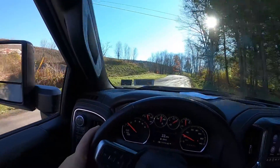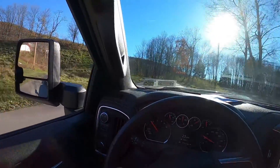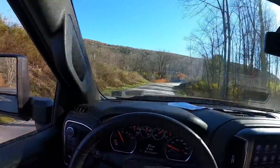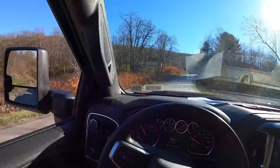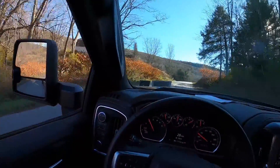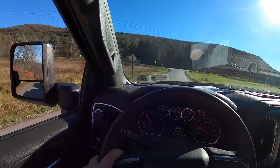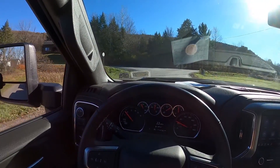When we start coming up this hill, you can hear it suck air pretty good. It actually sounds like it's got a turbo in it. Listen to it — it's a lot better sound than stock. It actually sounds like a turbo diesel.